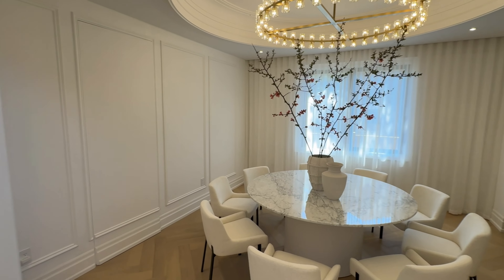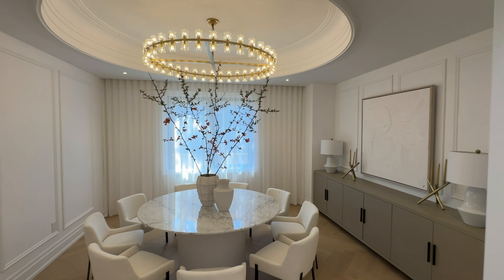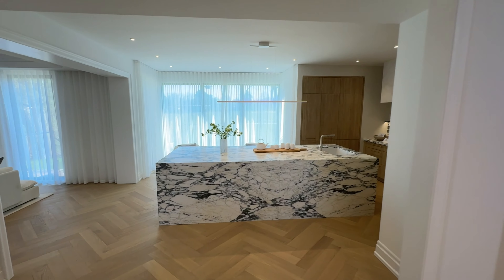The formal dining room is elegantly designed with an emphasis on both aesthetics and functionality, including a discreetly integrated hidden door access to the butler's kitchen.